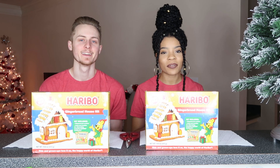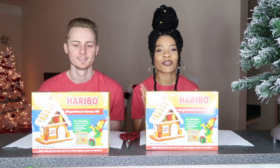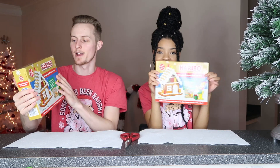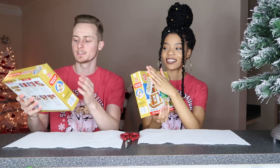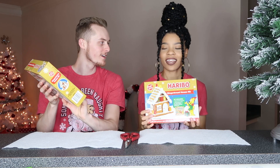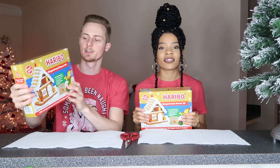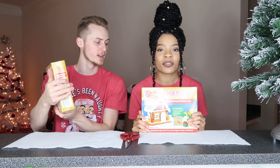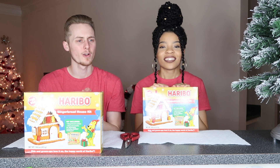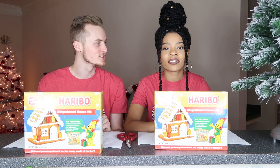What's up EJ squad! In today's video we're going to be doing a gingerbread house challenge. We got these fancy gingerbread houses from Five Below — this is the Haribo gummy bear edition. I love gummy bears, James loves gummy bears, so this is perfect.